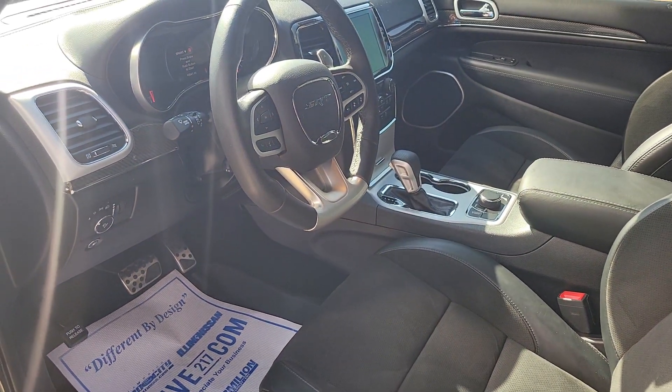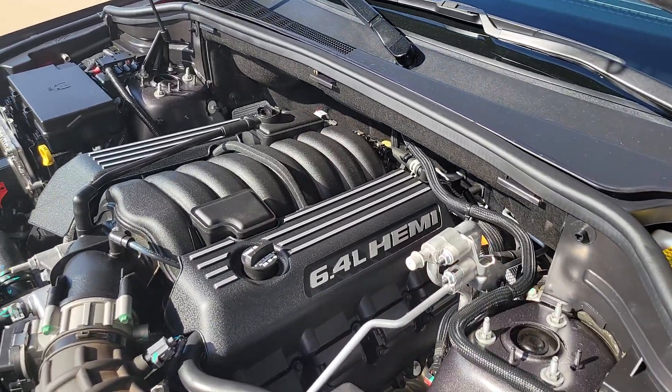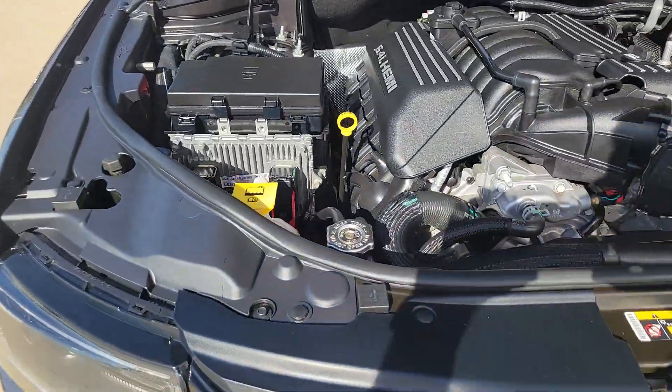Let's pop the hood and see what's under there. Here's the 6.4 liter Hemi — naturally aspirated. And it is definitely clean under here as well.